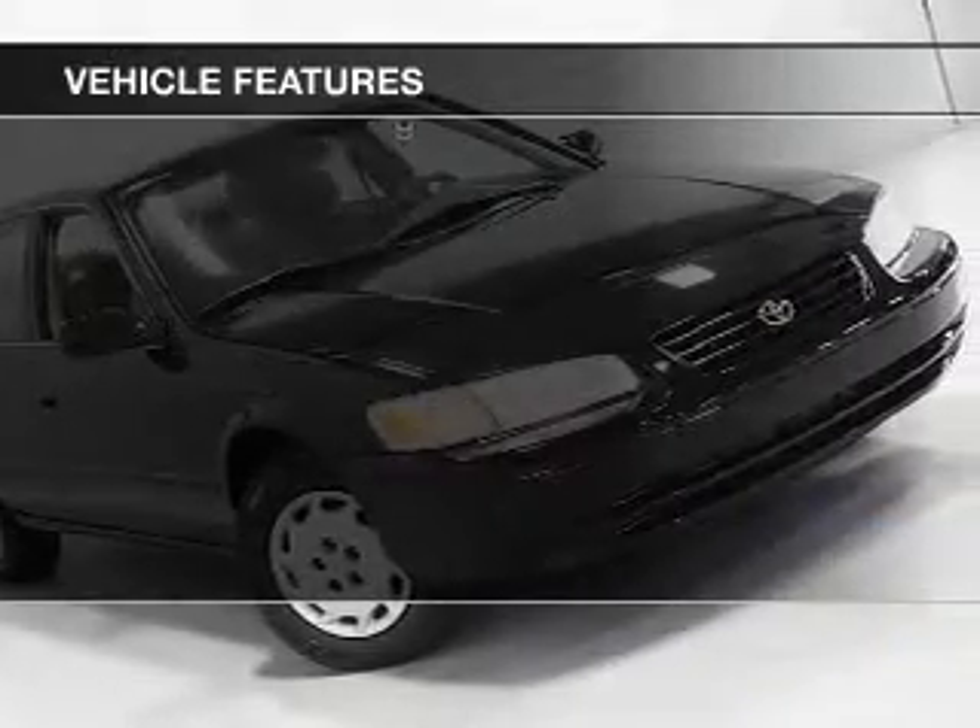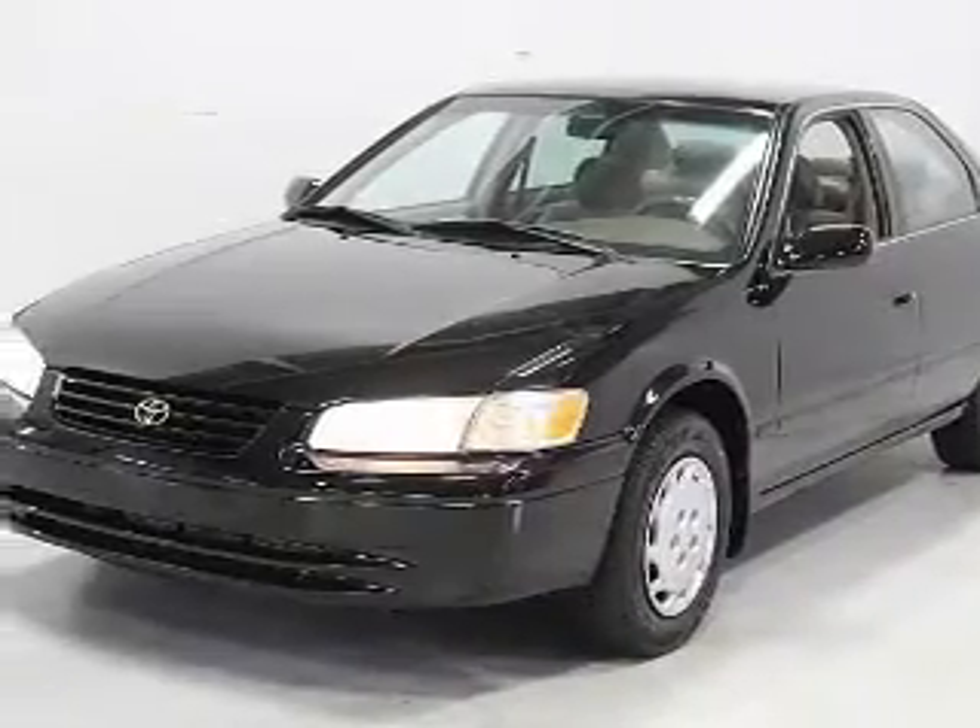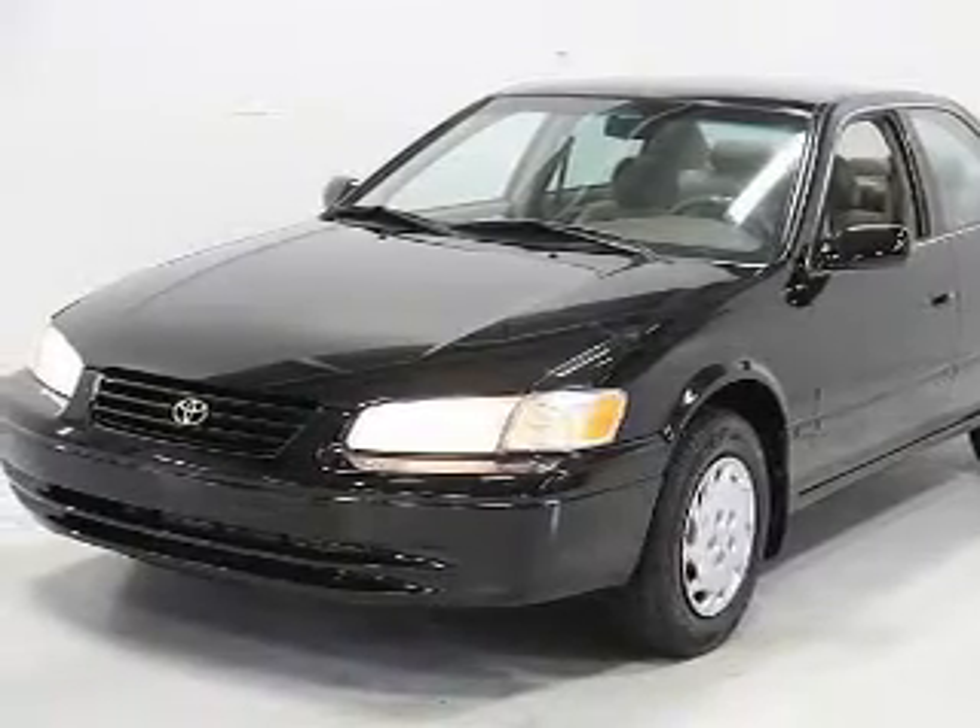The features include cruise control, keyless entry, air conditioning, power windows, power mirrors, and power steering.